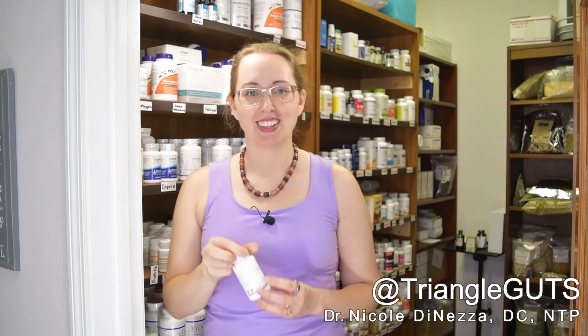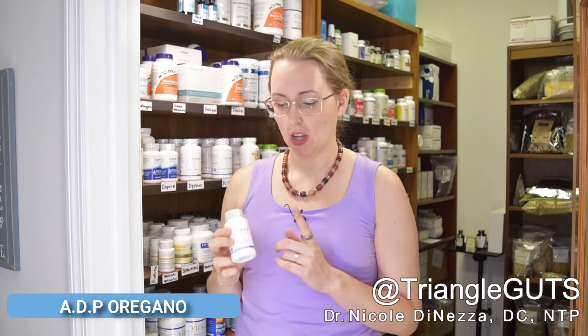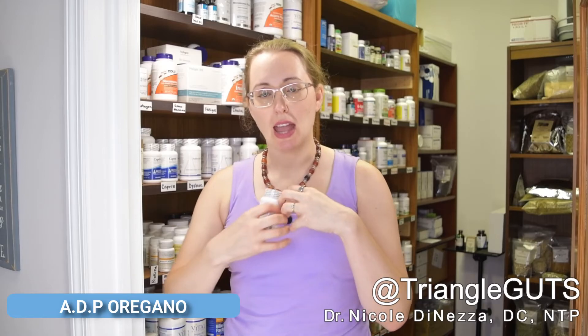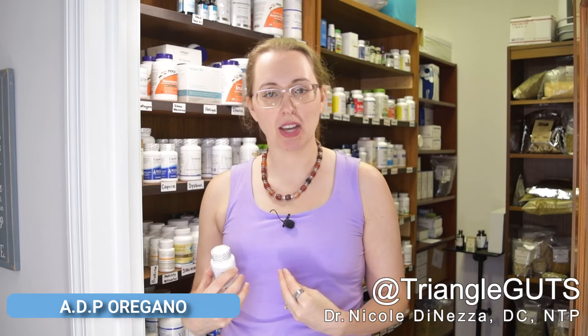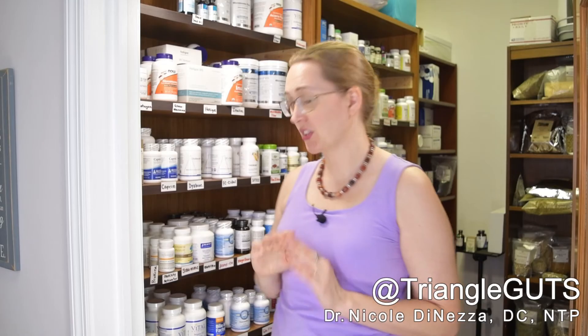That segues into ADP oregano — I talked about this in my last video regarding bacterial overgrowth, particularly hydrogen sulfide, but it also has anti-yeast, antiviral, and antiparasitic effectiveness. This is an emulsified oregano tablet that's delayed release. Instead of opening up in the stomach, this delayed release tablet gets through at least part of the small intestine and perhaps even the colon for more effectiveness there. Usually I dose one or two tablets two or three times a day, starting lower and gradually ramping up to prevent any die-off reaction.